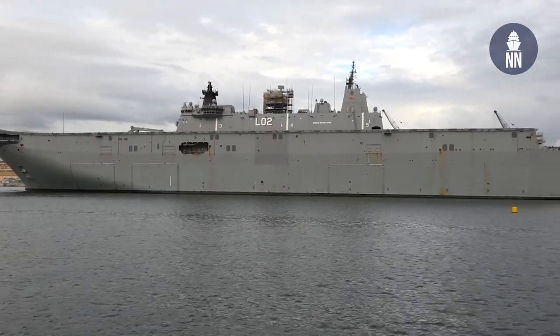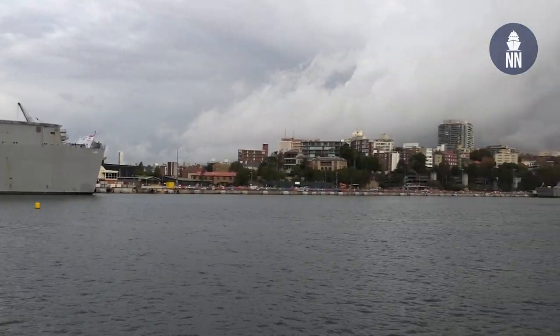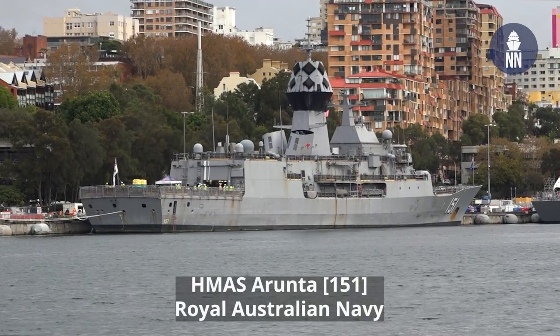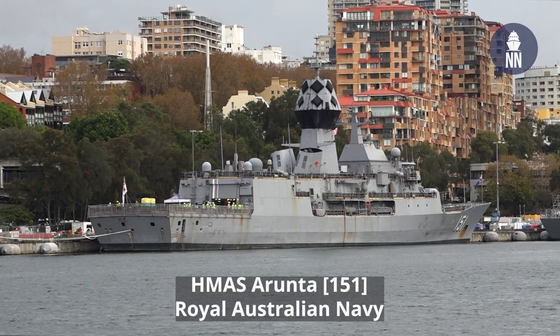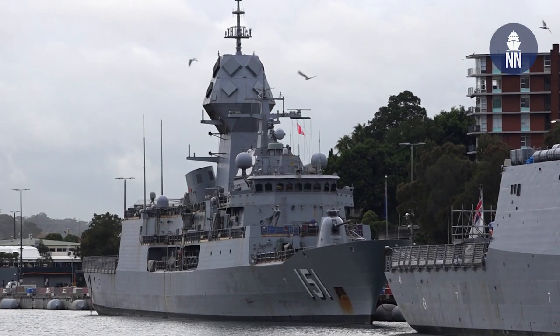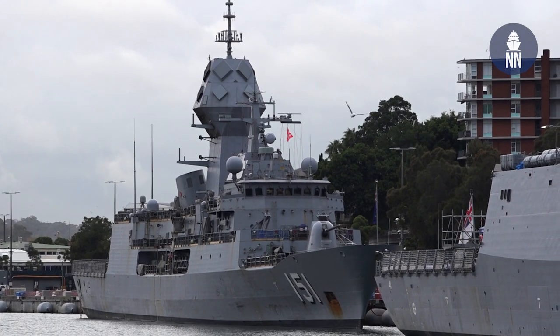And finally, the last frigate in town today is the Anzac-class HMAS Arunta. It looks a little bit rusty, but that's because she's just coming back from a deployment in the Pacific area.